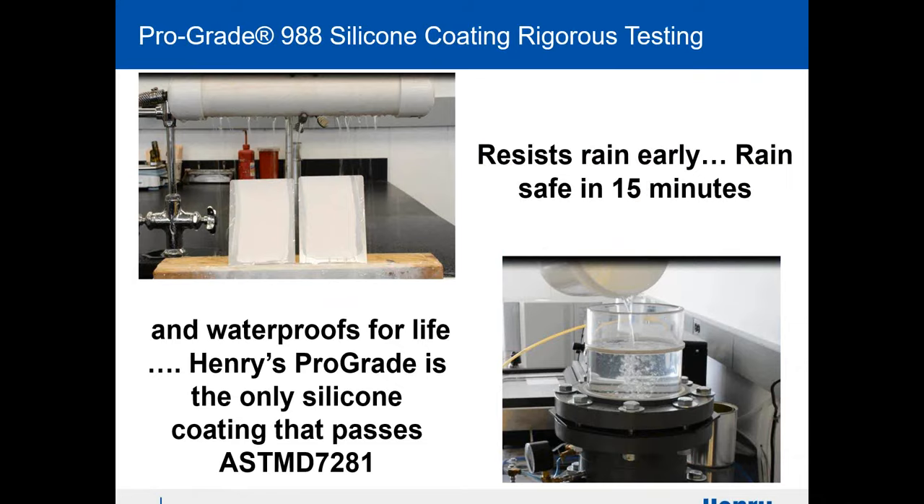We're rain-safe in 15 minutes — that's very significant. We're the only coating on the market, Henry's Prograde 988, that has passed ASTM 7281, which makes it a true waterproofing product. Henry's the only one that passes that.